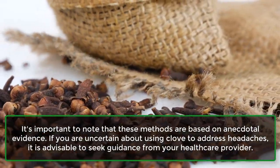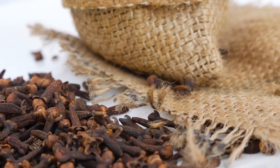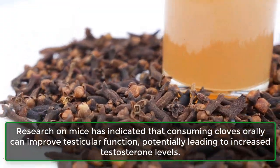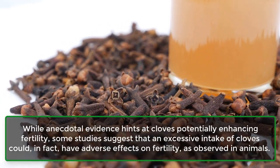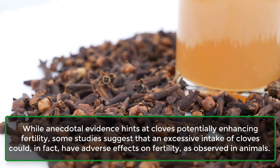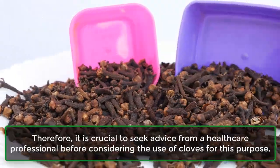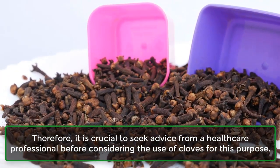If you are uncertain about using clove to address headaches, it is advisable to seek guidance from your healthcare provider. 12. May boost testosterone levels. Research on mice has indicated that consuming cloves orally can improve testicular function, potentially leading to increased testosterone levels. While anecdotal evidence hints at cloves potentially enhancing fertility, some studies suggest that an excessive intake of cloves could, in fact, have adverse effects on fertility as observed in animals. Therefore, it is crucial to seek advice from a healthcare professional before considering the use of cloves for this purpose.